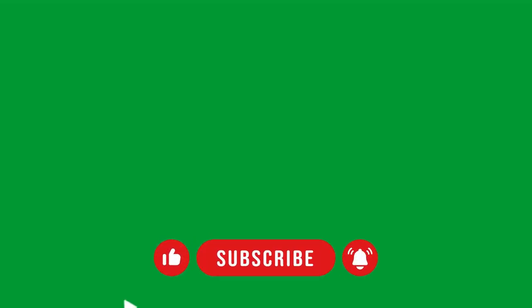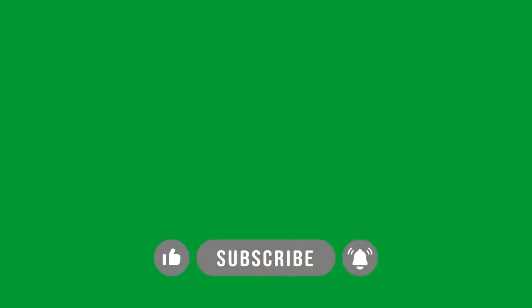If you enjoyed this video don't forget to leave a comment, hit the subscribe button, and click on the notification bell so you never miss an update. See you next time and thanks for watching!